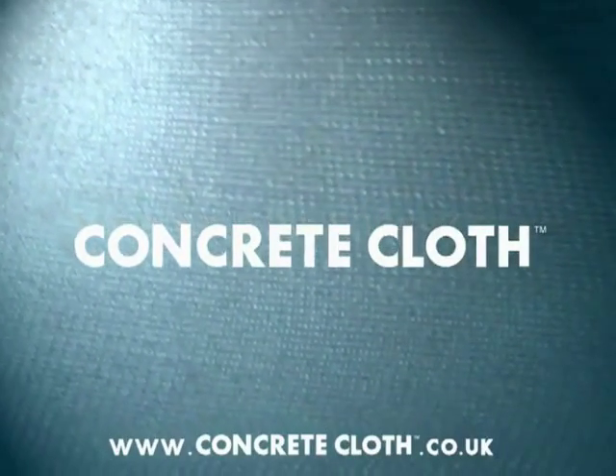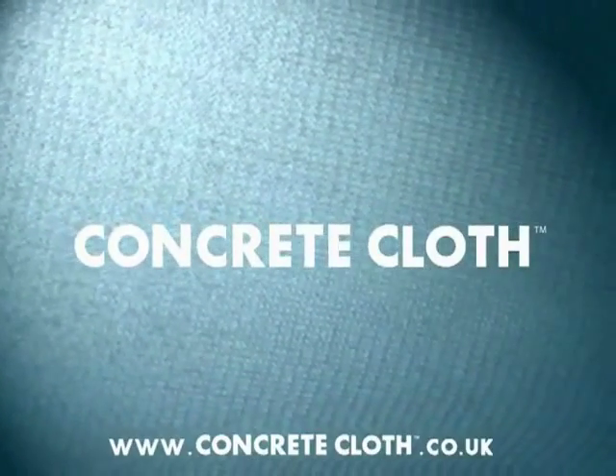For further information, visit concretecanvas.co.uk.